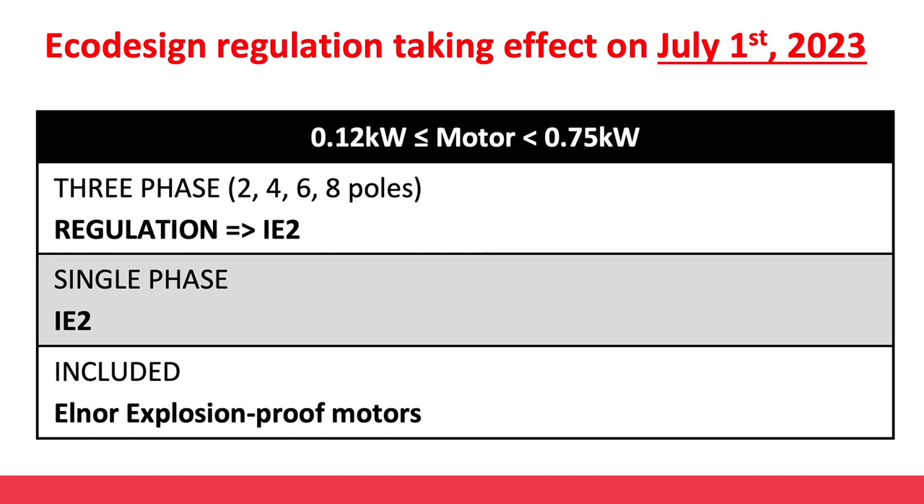Two years later, starting from July 2023, the regulation becomes more strict. Single-phase motors of all power ranges are added and need to comply with IE2 minimum efficiency.